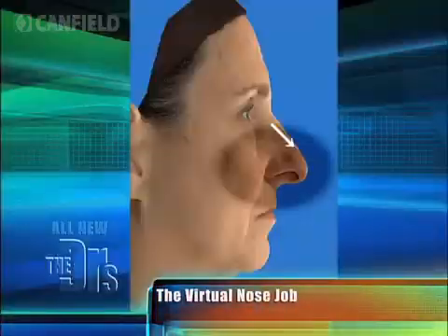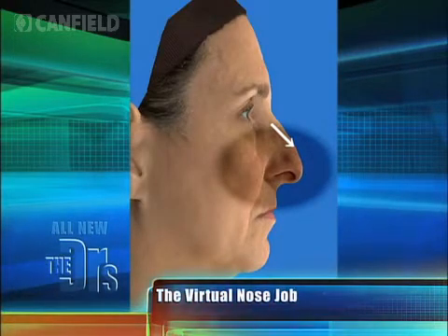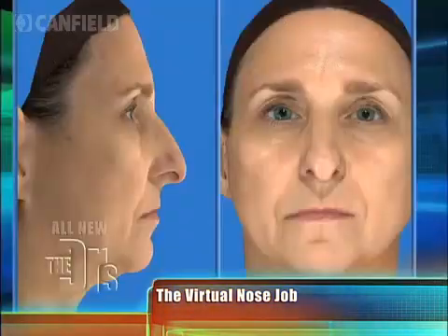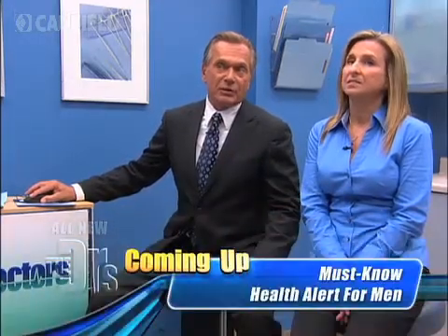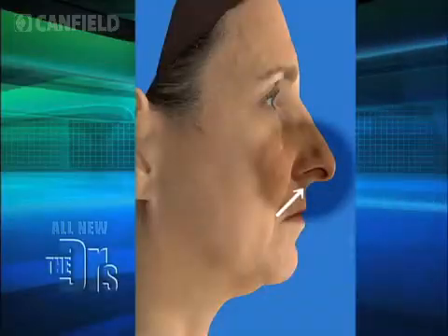What we're going to do is start by de-projecting your tip — that's the single biggest thing we want to do. You see how that's coming in closer to your face? In general, I want the length of that nose to be the same as the length from the bottom of the nose to the upper lip. But when we do that, your bridge looks too high. So we'll straighten that bridge to give you a bridge that fits your face better. The angle of your nose is too straight, so we want to adjust that to give you a more elegant angle.